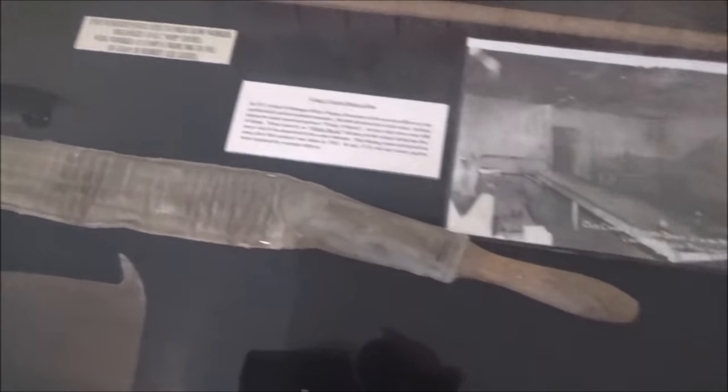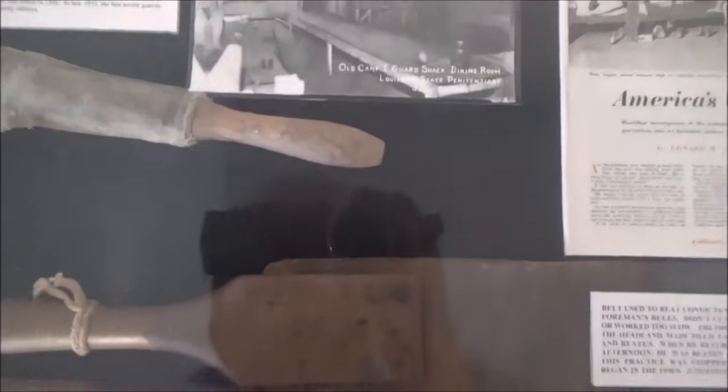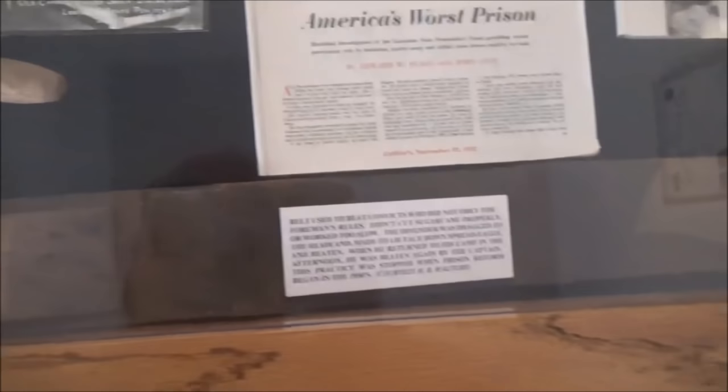Check this out. This is a strap. They're both big straps used to whip and beat prisoners. Apparently they were used up until the 1950s. Sounds harsh.